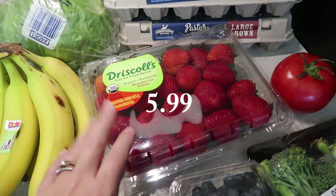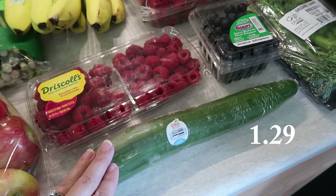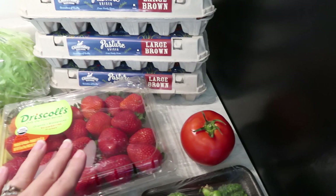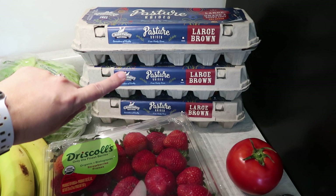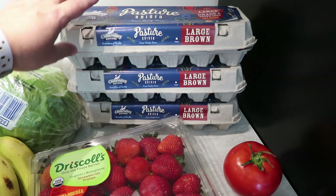I picked up just one cucumber since I have a few left over from last week. My husband picked up organic baby broccoli for himself, and I got a large tomato for burgers. Then I picked up three 12-packs of the pasture raised large brown eggs. I need to pay more attention to how many eggs we go through and make a note for when we go to Costco — they're definitely cheaper there, but these were cheaper than the ones I picked up at HEB. We are a family of six and we go through eggs like crazy. That is everything from Trader Joe's for this week.